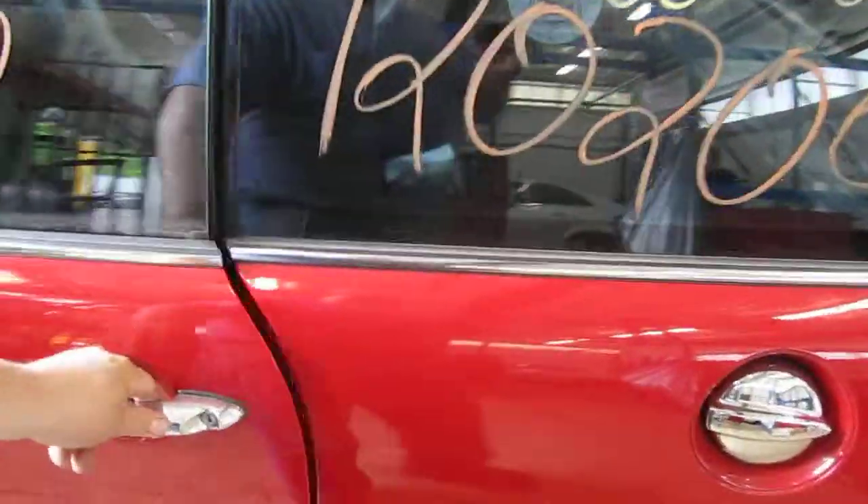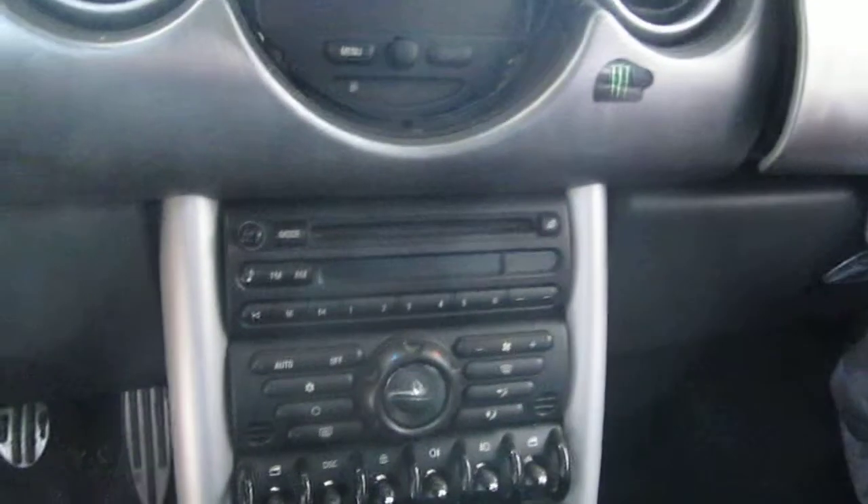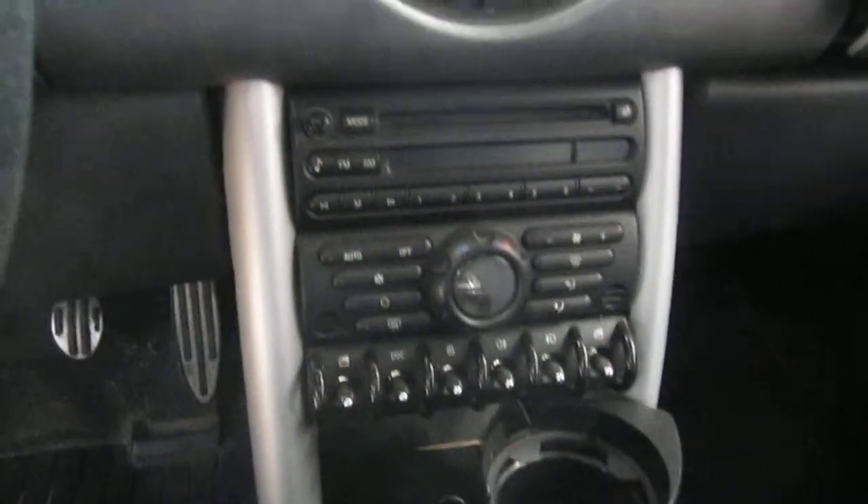The production date of this vehicle is April of 2004. The vehicle does currently have 87,000 miles. It has automatic climate control and a factory single disc CD player.